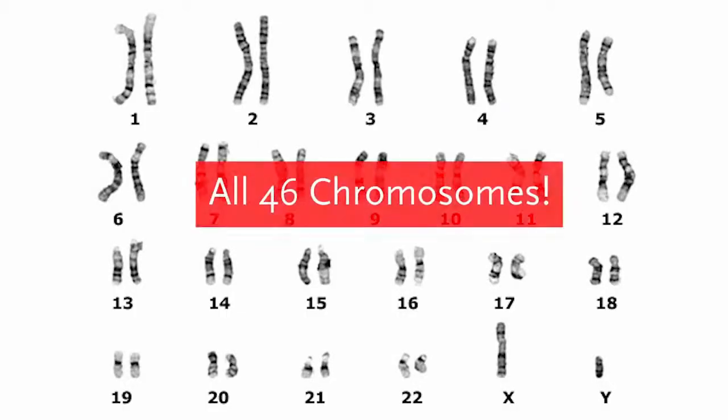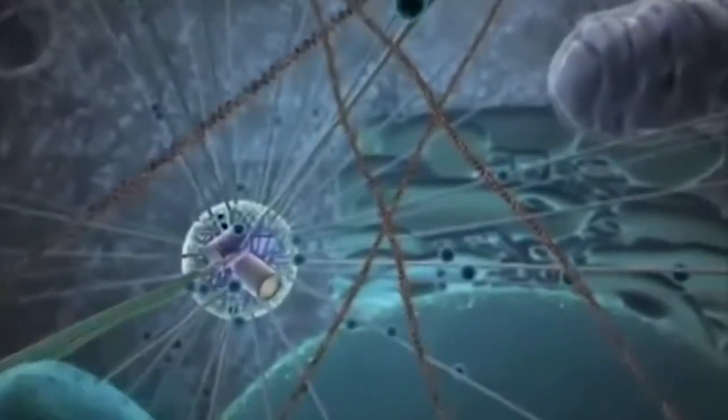First of all, the human genome is a complete set of nucleic acid sequences for humans. This is encoded as DNA inside the 23 chromosome pairs in our cells' nuclei.